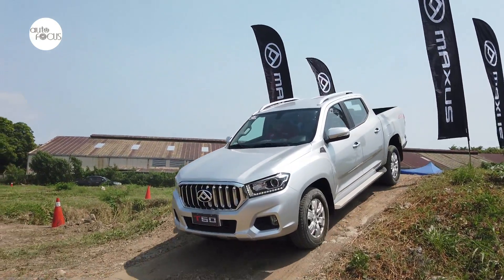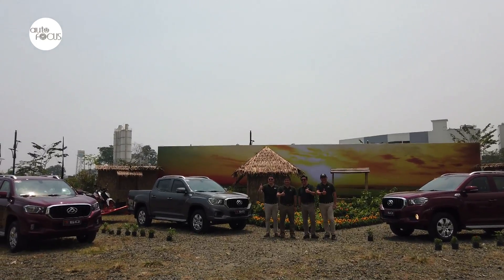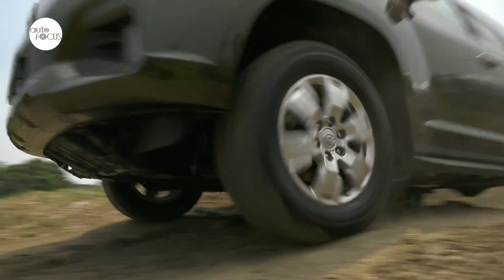Today, the Maxxis T60 has reached the Philippines, brought in by Maxxis Philippines, one of six brand partners under AC Industrials, Ayala Company.